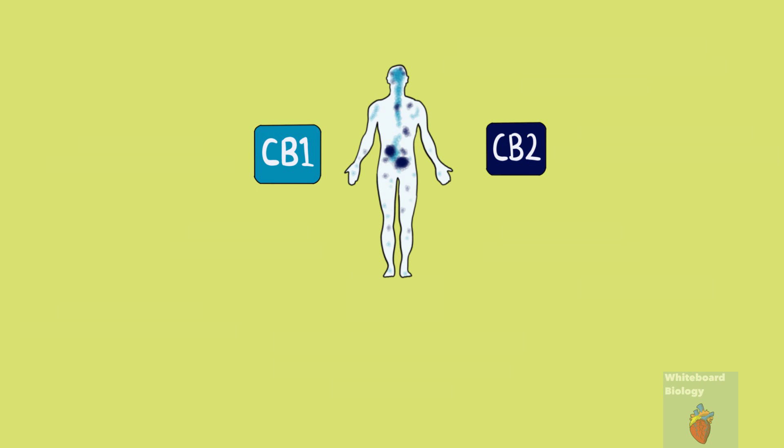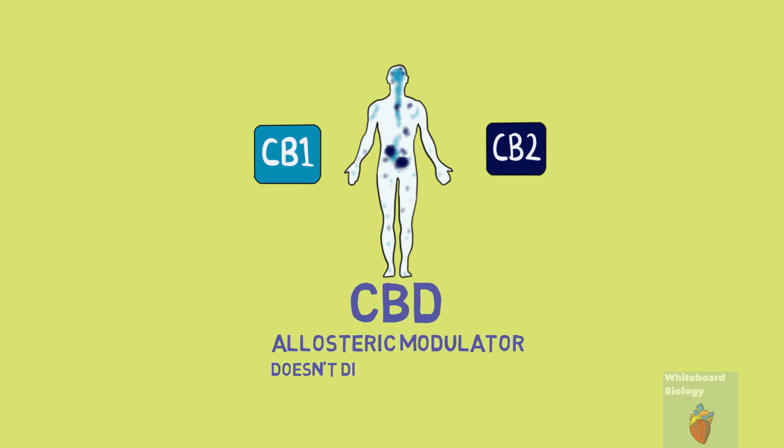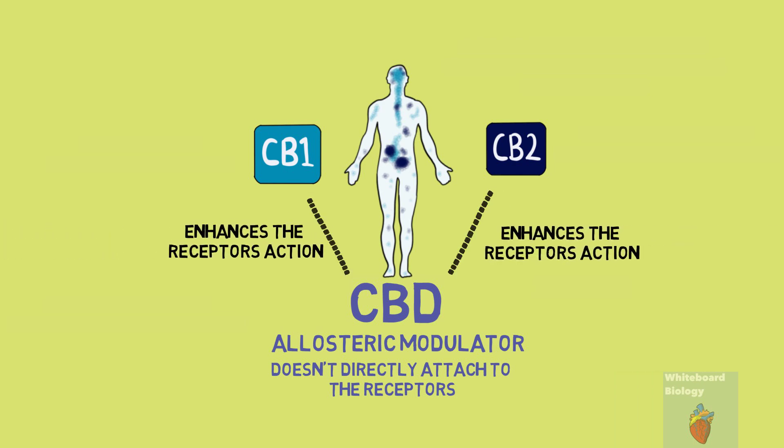CBD also has a link with CB1 and CB2 receptors, but in a different way to THC. THC is a weak partial agonist and so directly stimulates the receptors. CBD, however, is an allosteric modulator. This means that it doesn't directly attach to the cannabinoid receptors to activate them, but instead it increases how receptive the receptors are to the natural endocannabinoids in our body. Endocannabinoids are made in our body and we also get them from our diet. So CBD basically enhances the receptor action in a natural way rather than directly activating it.